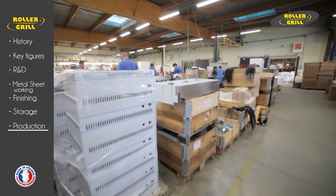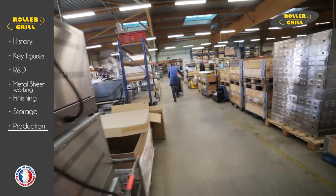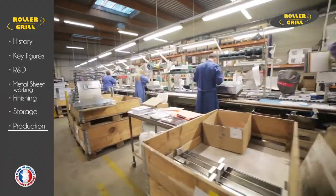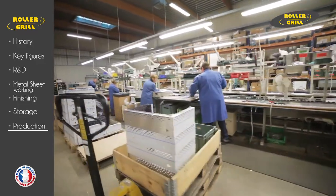Rollergrill's dynamic commercial policy, perpetual spirit of innovation, and attention to quality assurance have made the company one of the world's largest manufacturers of catering equipment for bars, hotels, restaurants, and service stations.